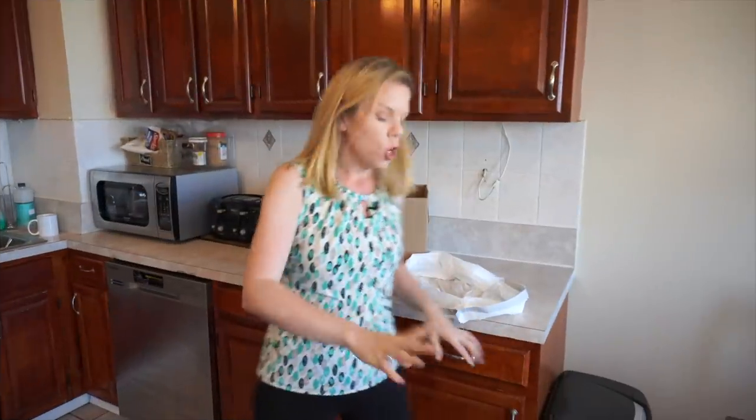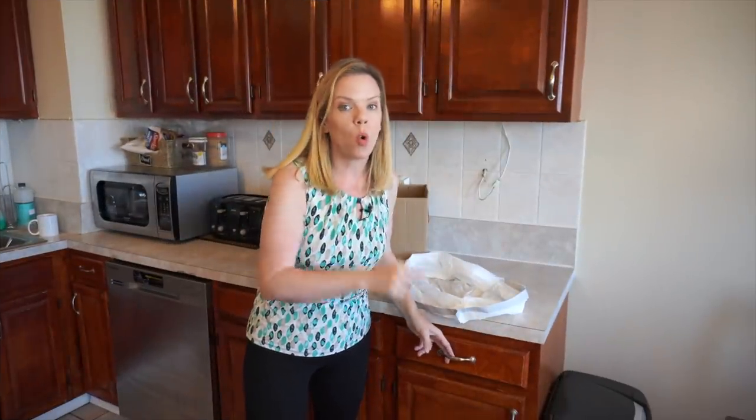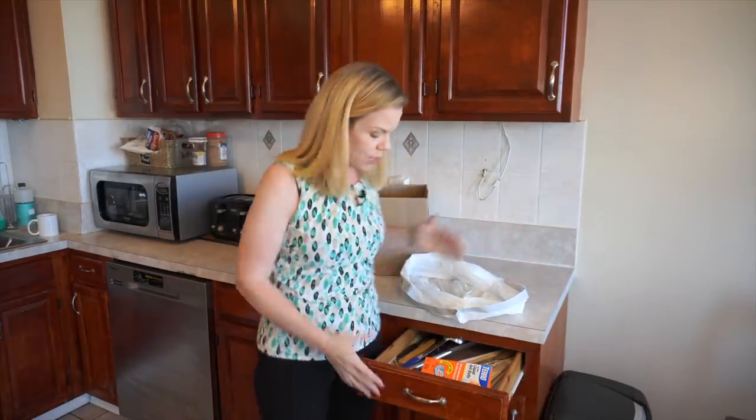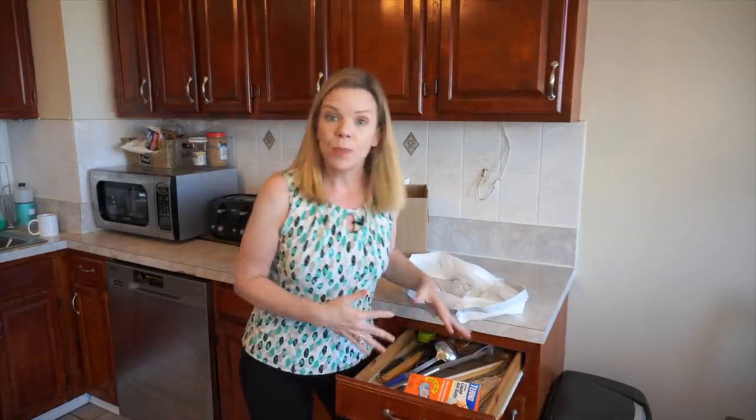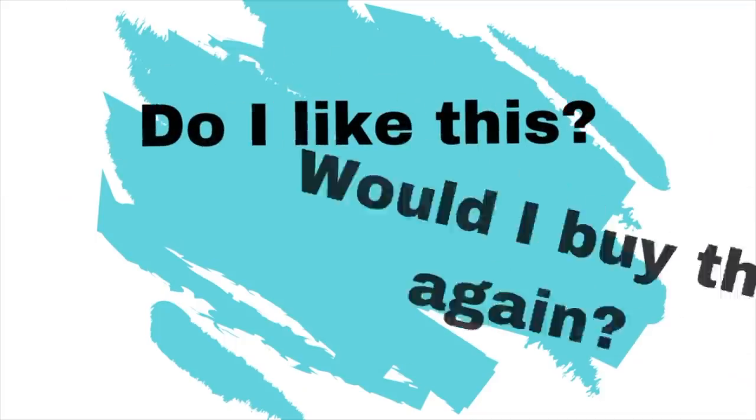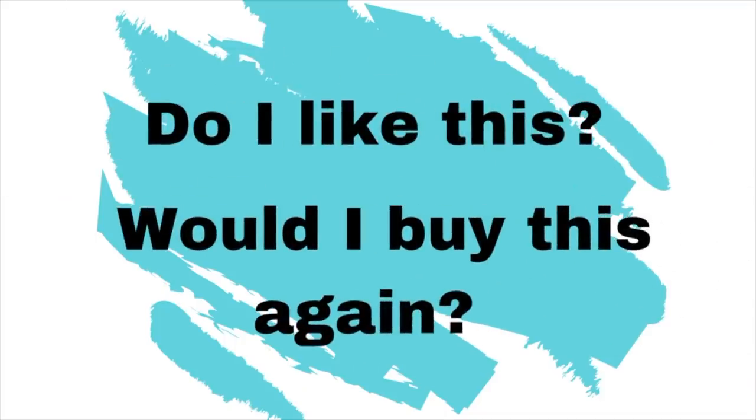Let's get started. You only start with one drawer, one part of a closet, one cabinet, or one pile at a time. And we're not organizing — we're only decluttering. Resist the urge to take everything out, make a huge mess, make lots of piles. That is the opposite of decluttering and you're just creating more work for yourself. So what you want to do first is pick a spot in your home that you want to do a quick declutter of. And remember the two rules: if you don't like something, and if you wouldn't buy it again, it goes.